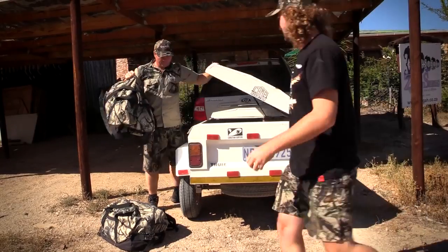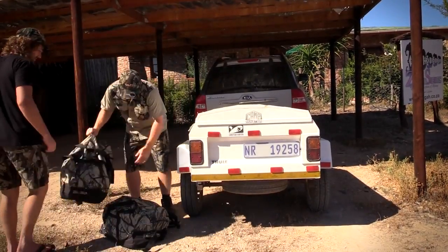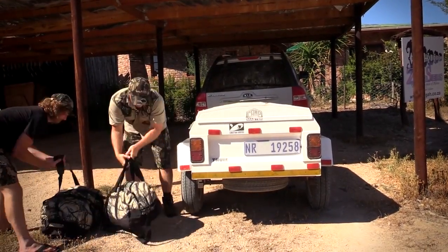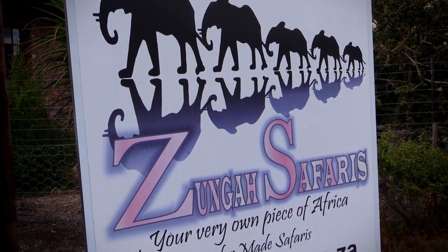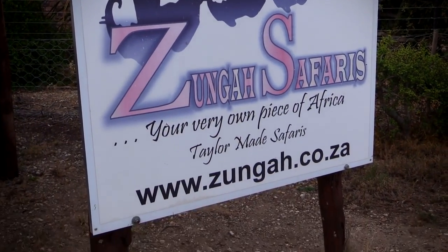After an incredibly successful first episode, we knew that on this next hunt we really had to up our game. We only had a couple of days to find two trophy animals, so when we got to Zunga there wasn't too much time to settle in — we had to get straight to business.